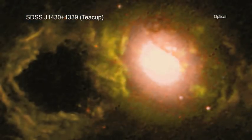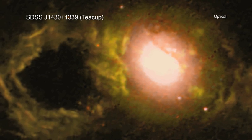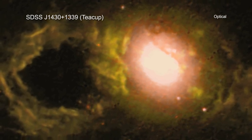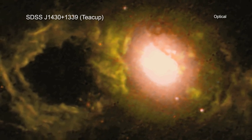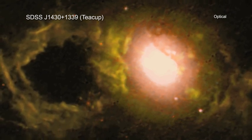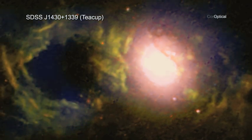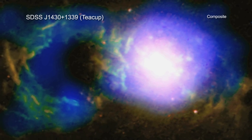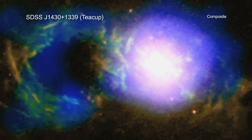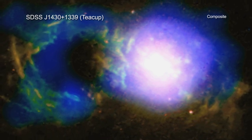Located about 1.1 billion light-years from Earth, the tea cup's host galaxy was originally discovered in visible light images by citizen scientists in 2007 as part of the Galaxy Zoo project, using data from the Sloan Digital Sky Survey. Since then, professional astronomers using space-based telescopes have gathered clues about the history of this galaxy with an eye toward forecasting how stormy it will be in the future.